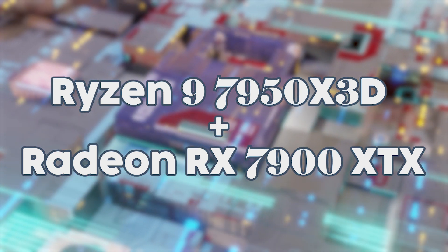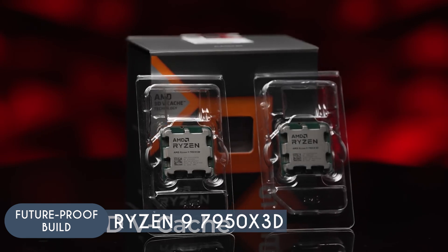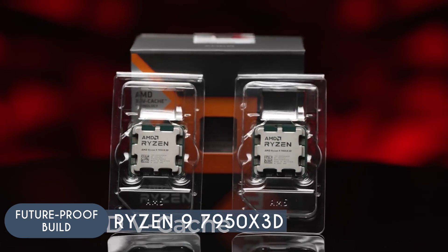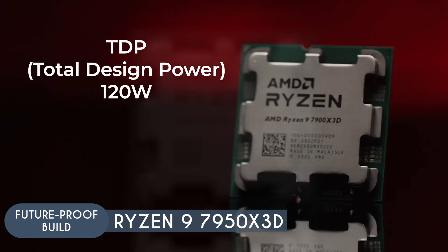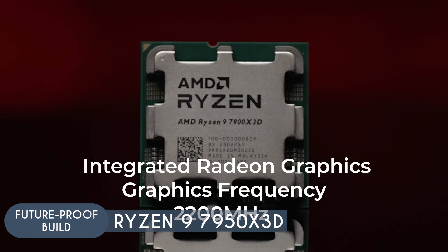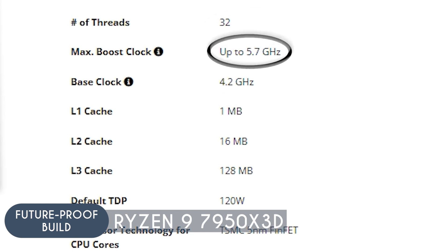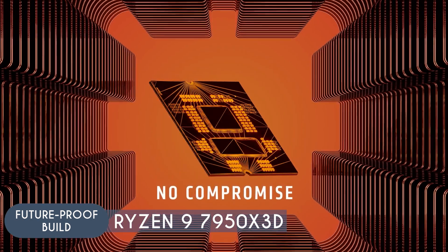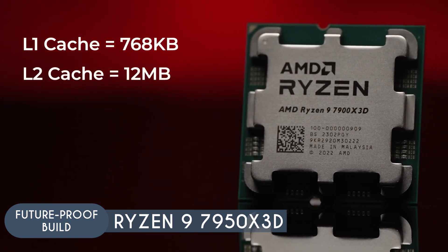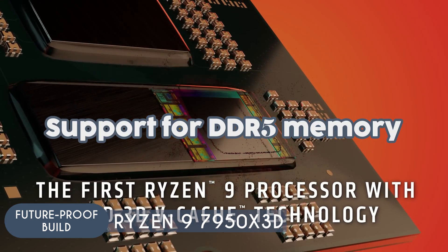For our next combo we have the future-proof build: the Ryzen 7950X3D paired with the Radeon RX 7900 XTX. The AMD Ryzen 9 7950X3D is the most powerful Ryzen CPU at the time of making this video. It's the ideal choice for 4K gaming due to its high core and thread count — 16 cores and 32 threads — provided by AMD Simultaneous Multi-Threading, allowing it to handle multiple game processes simultaneously. With a base clock of 4.2 GHz and a boost clock of up to 5.7 GHz, the 7950X3D can quickly process gaming tasks, contributing to smoother frame rates. The CPU's large 128 MB L3 cache allows for fast access to game data, reducing latency and improving responsiveness.